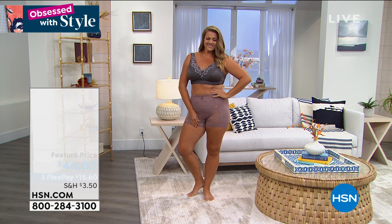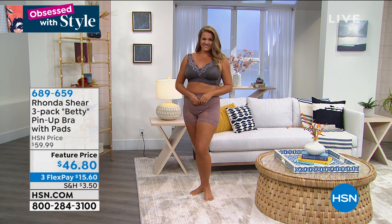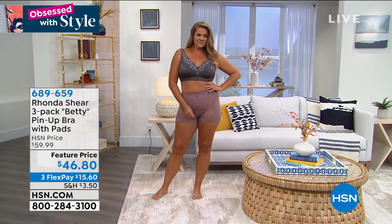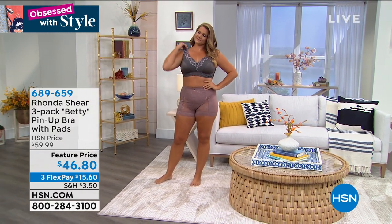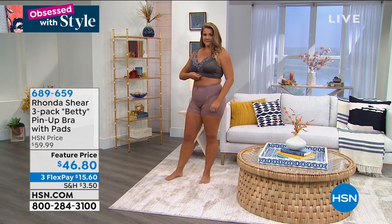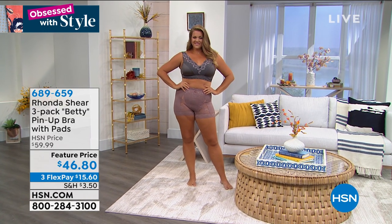Now we're to Rhonda Shear. Look at Emily — va va va voom. I'm looking at this bra. It's called the three pack Betty pinup bra with pads. They are removable for $46.80. And this is vintage — throwback Hollywood. This is so cute. I love these because when you're trying to get something retro, sometimes it can be a little too much, like you're going back to that era. This is also modern and sexy.